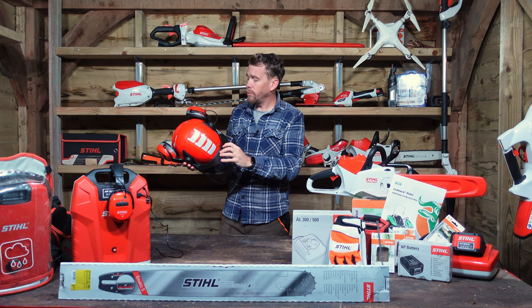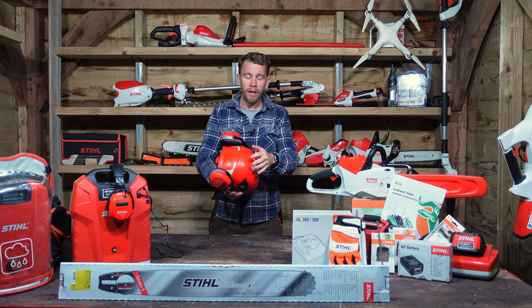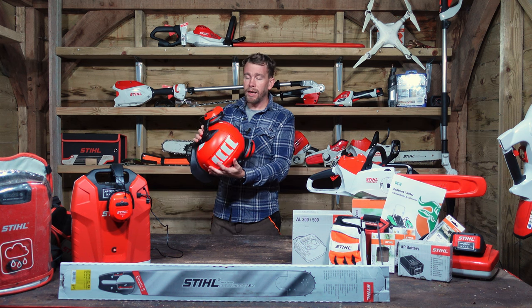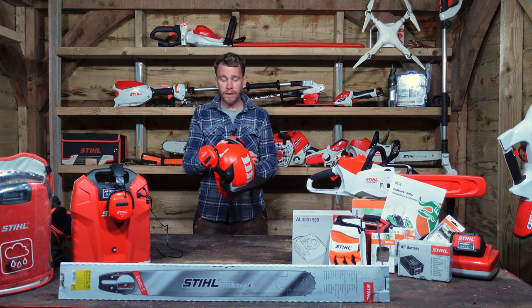Another feature worth pointing out: there are reflective strips on the top here, so if you want your helmet to stand out in the dark, it's got nice reflective strips which help it be located if needs be.